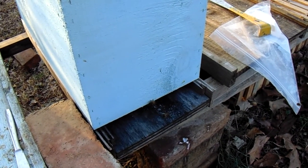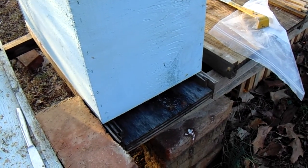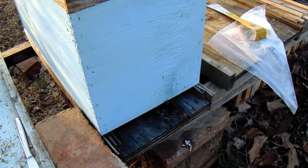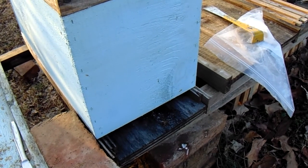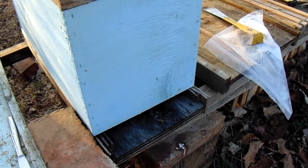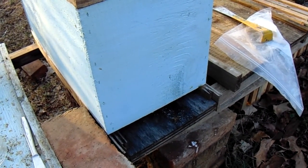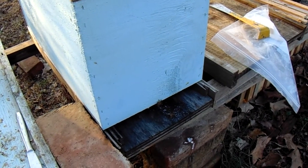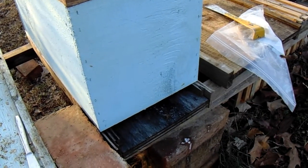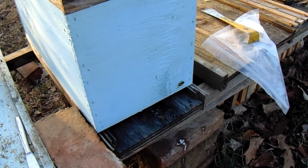I did learn from this and there are some things I'm going to do different going into fall this year, but that's for another video. Today — yesterday, February 1st — I was in this hive after giving them some feed. I found the queen, and not only did I find her but I found about a softball-sized spot on one frame that looked like she had just recently laid up. I actually witnessed her laying an egg in one of the cells. As soon as I saw that, I closed the hive back up.